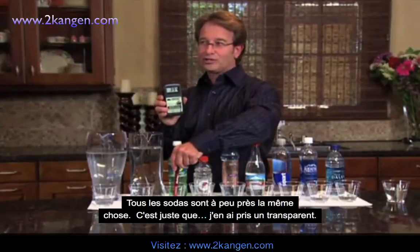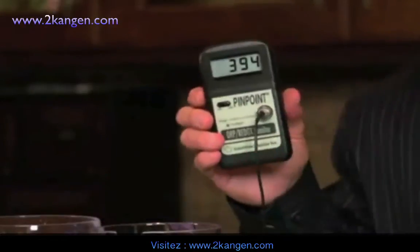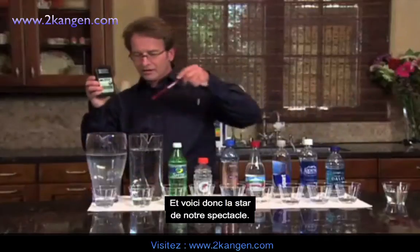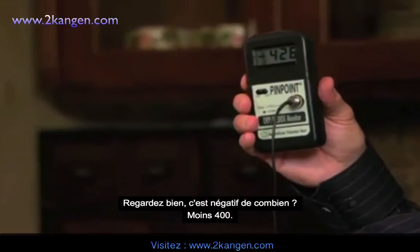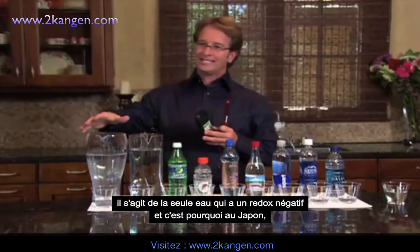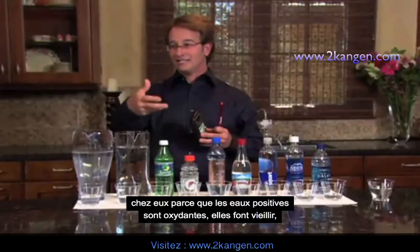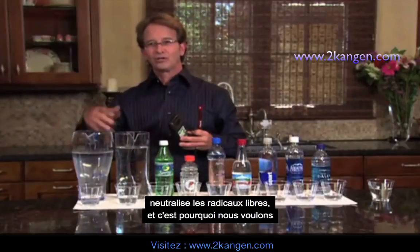How about 7-Up? All sodas are pretty much the same — we just use a light-colored one so you'll see. 394 and climbing. How about the tap water? 325. Here's the star of the show. Look at negative — over negative 400. Now negative 426. As you can see, this is the only water that has a negative. That's why they call it negative water in Japan — that's why they use it in hospitals over there. All the positive ones are oxidizing, aging, rusting, bad internally on the body. But the negative water is neutralizing the free radicals. That's why we want to drink this water and hydrate your body on a regular basis.